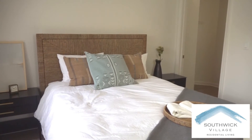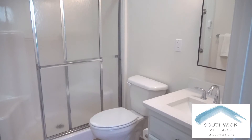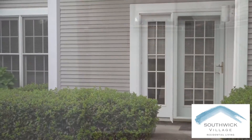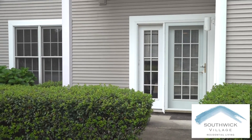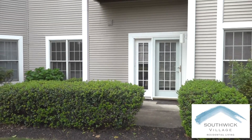Across the way you'll find a lovely bedroom suite. It features a large bathroom with a floor-to-ceiling shower and a walk-in closet. All apartments have private patios or balconies, perfect for relaxing and enjoying the beautiful campus.